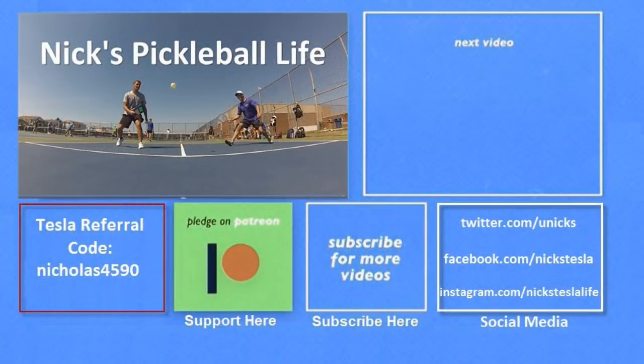Thanks for watching. If you want to see some of my other Model 3 videos, they're in the top right. I just created a new channel — Nick's Pickleball Life — for my pickleball adventures. If you want six months of free supercharging, please use my referral code listed on the bottom left. My Twitter, Facebook, and Instagram accounts are listed on the bottom right. Please don't forget to subscribe and tell your friends. Thanks everyone, bye!